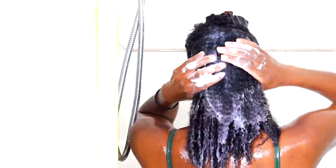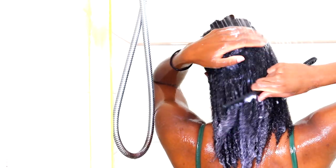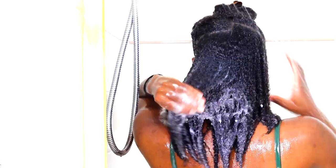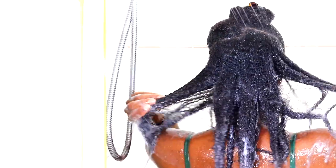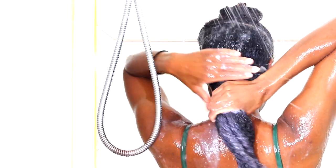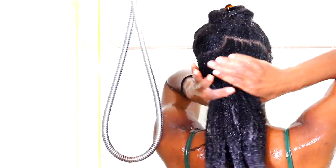A lot of people say I use too much conditioner, and I'm telling you all, I do all of these things because there's a method to my madness. There's a reason why my hair is so thick and so healthy right now — it has not always been healthy. I like to saturate my hair with conditioner because it makes it so I get a lot less breakage, and it weighs down my strands and elongates my hair so that the detangling process is a lot easier for me.